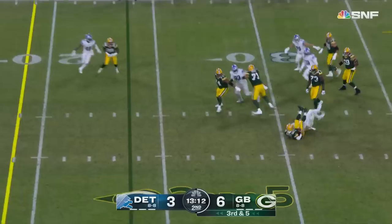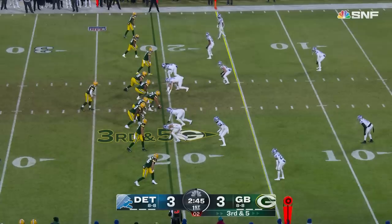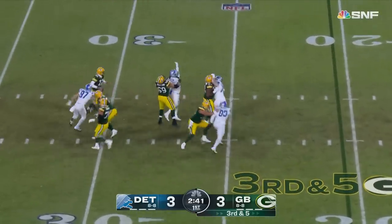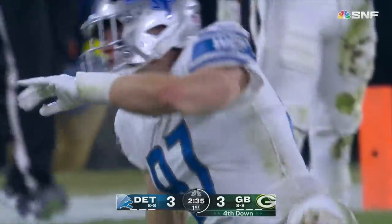Rodgers — Hutchinson got him again, flag down. Aiden Hutchinson — two sacks. Rodgers, pocket collapses — Hutchinson chases him and gets him, knocked the ball out as well, but they say Rodgers was down. The rookie comes up to now eight and a half sacks on the year.